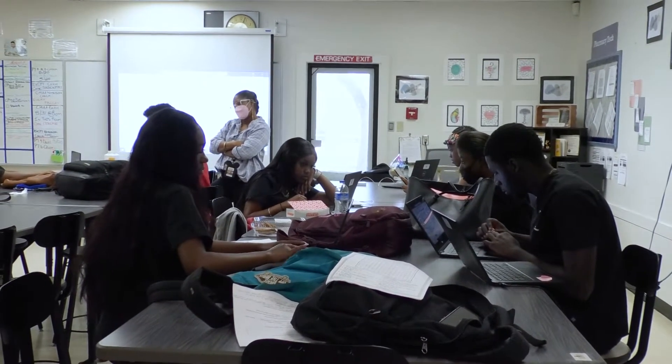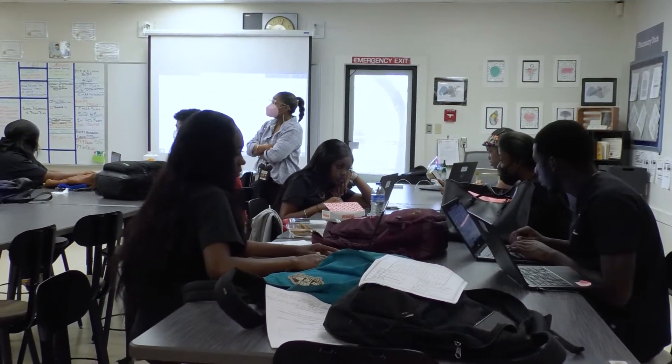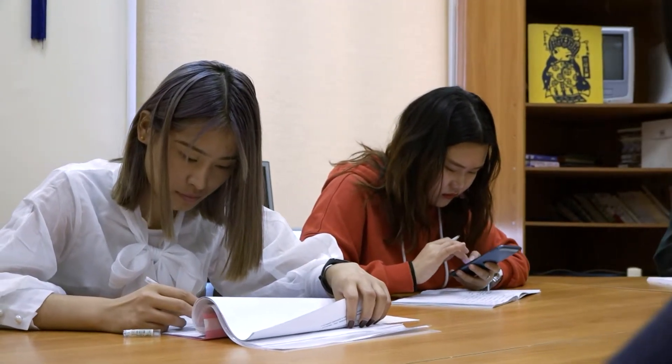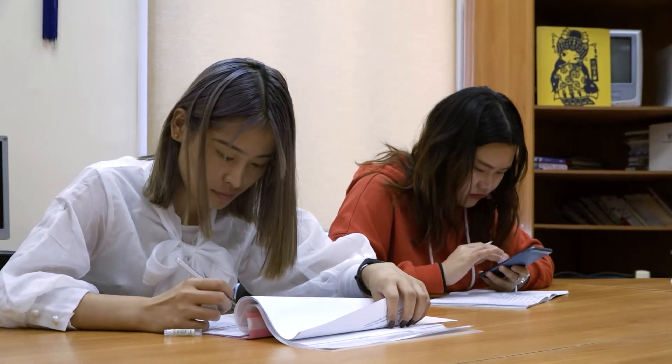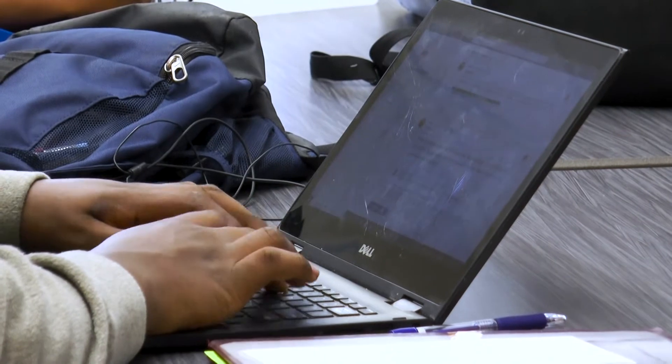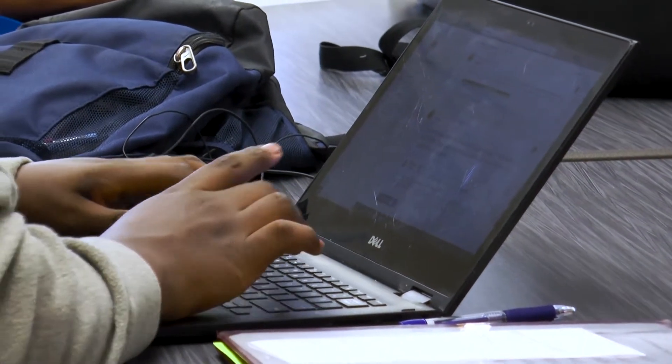As a premier education center, Westprep offers advanced curriculum such as the prestigious Cambridge ACE Diploma Program, Advanced Placement, and Dual Enrollment. Our feature programs include emerging technologies that either prepare students for college or to directly enter the workforce.